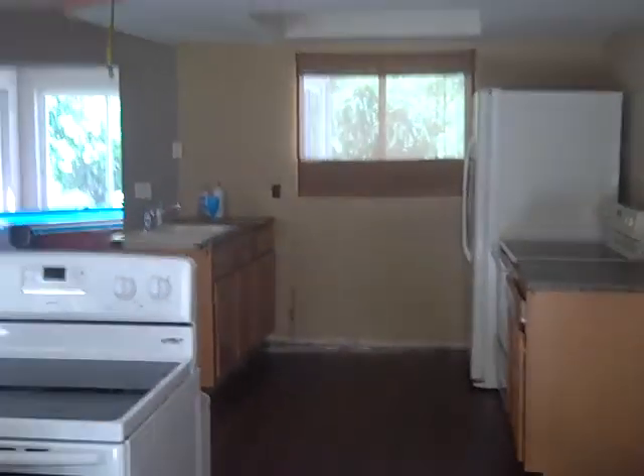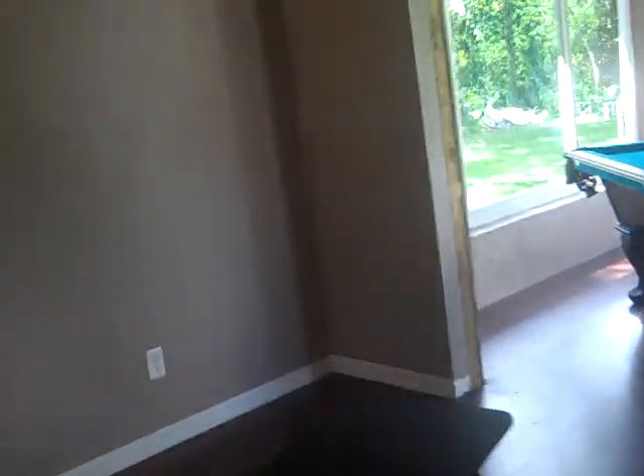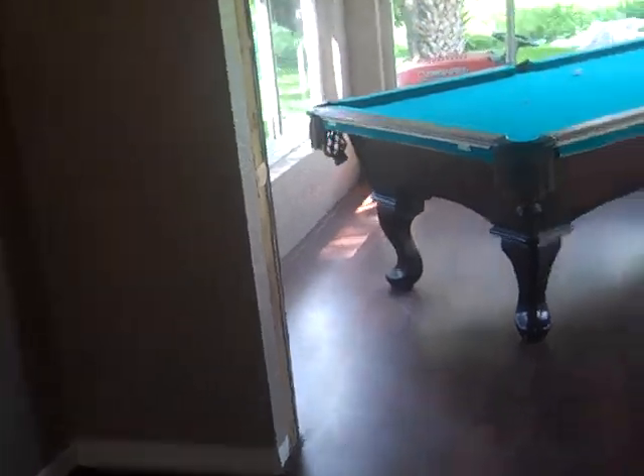As you walk in the front door, this is the living room here. There are big screen TVs here — they do not stay. But part of the really great special that we have, we're willing to throw in a 53 inch big screen TV with the house.